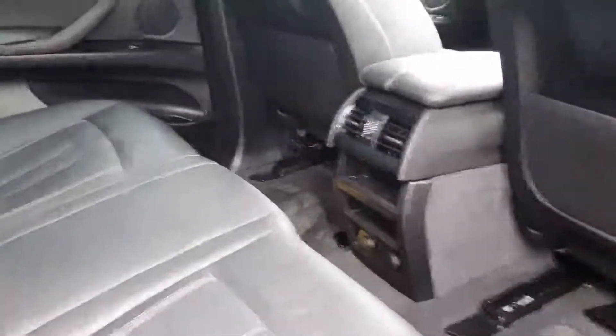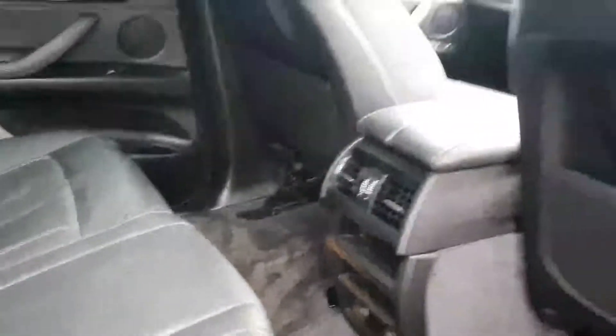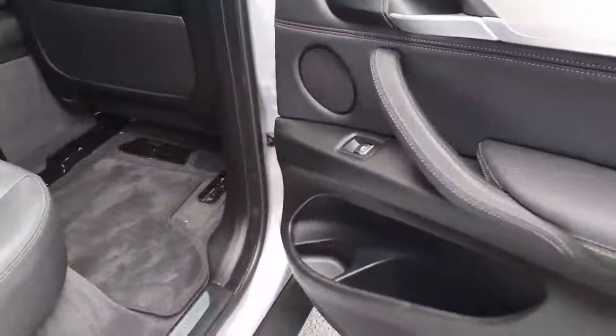On to the back, your interior is Black Dakota leather. There's lots of head space and lots of leg room, and electric windows in the back also.